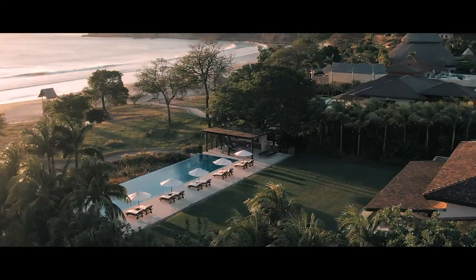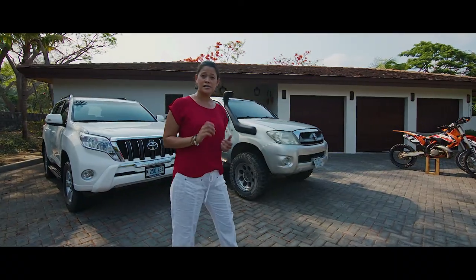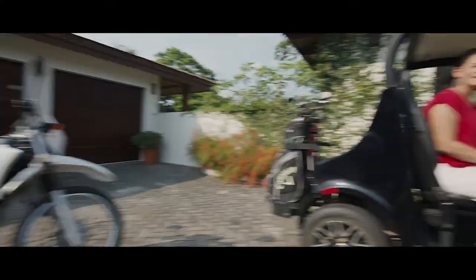Casa Madera is Nicaragua's premier all-inclusive beach villa. Some of our amenities include vehicles, motorcycles, and a golf cart.